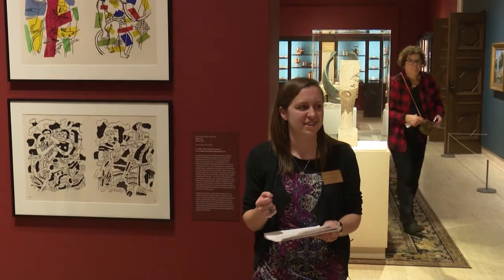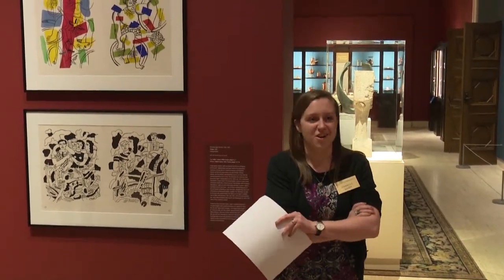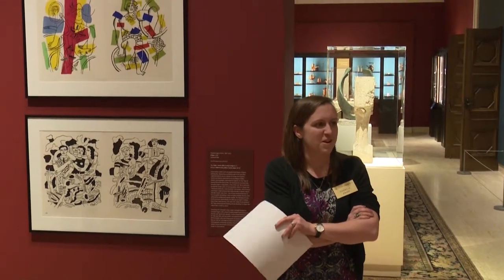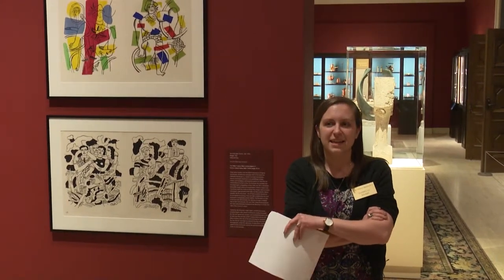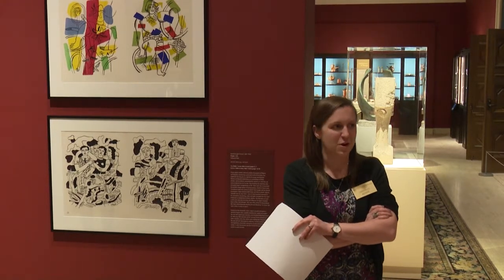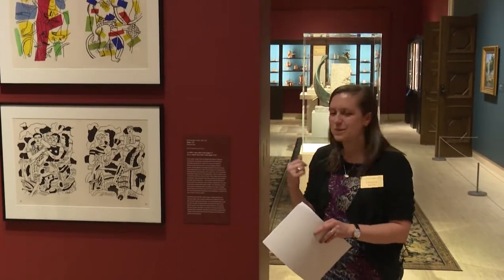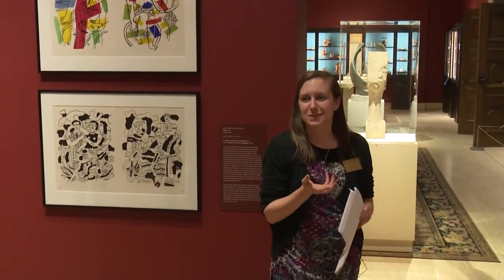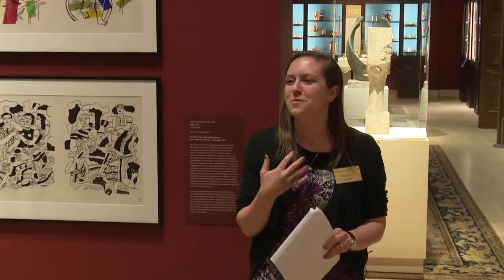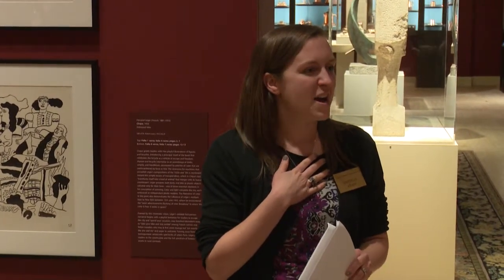I work with North American art, primarily regional art, but also with European work in our collection. I was the in-house supervisor for Emily Shin's Master's Project, which is the exhibition by Fernand Léger, Le Cirque, that we see on these walls. Unfortunately, Emily is sick, so she's missing her talk tonight, but she did successfully defend her thesis project last week.